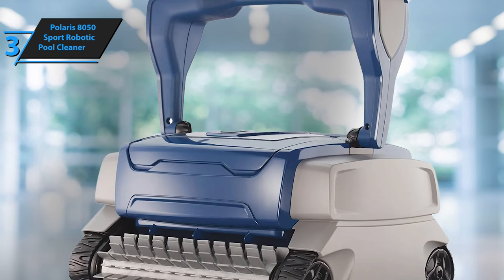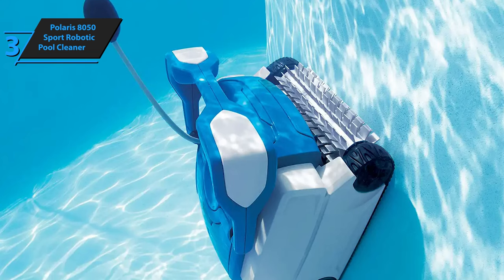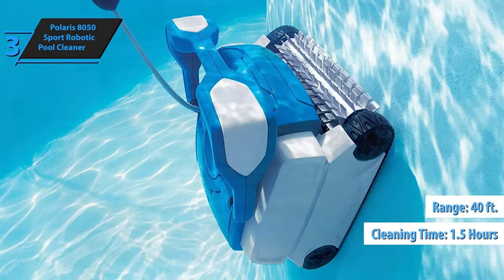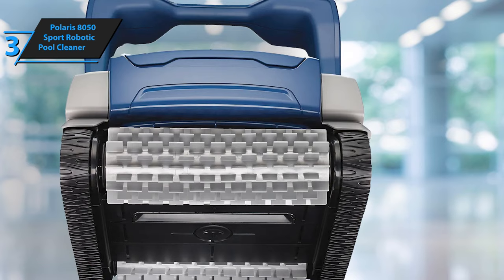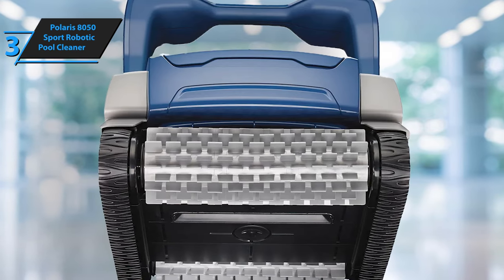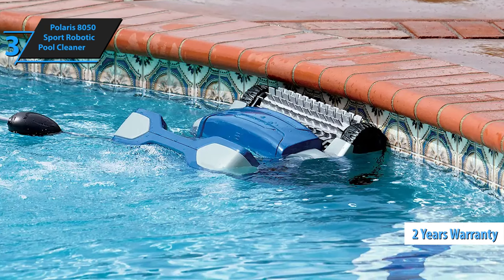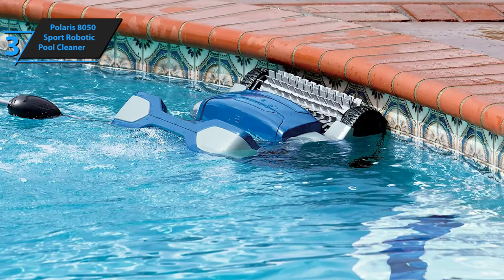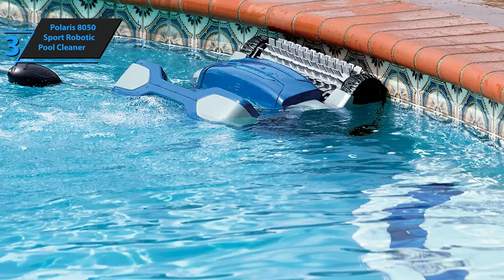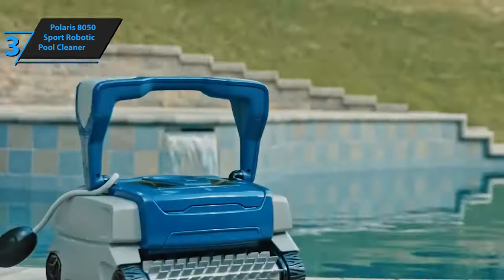With an oversized intake area, the 8050 Sport effortlessly picks up larger debris like leaves and twigs, leaving your pool clean and debris-free. It also boasts fast cleaning, taking only an hour and a half to clean a pool up to 40 feet. Another cool feature is the error indicator — it flashes immediately after starting, and the cleaner stops for up to 20 seconds during the cleaning cycle. Polaris Robotic Pool Cleaners come with a 2-year limited manufacturer's warranty. The LED light on the control unit informs you about the state of cleaning as well as potential difficulties. The product comes in blue and measures 16.5 x 16.25 x 10.75 inches, weighing 41.2 pounds.